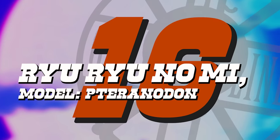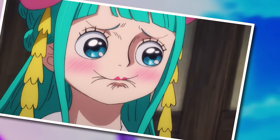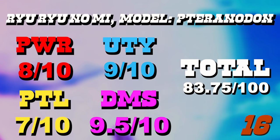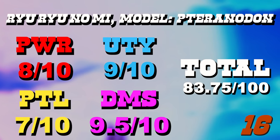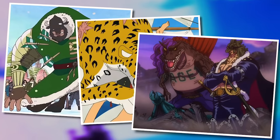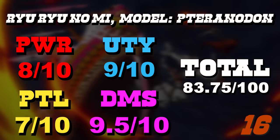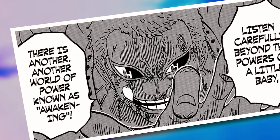Number 16 is the Ryu Ryu no Mi Model Pteranodon — one that really surprised me. A lot has to do with the fact that this fruit grants its user natural flight; any fruit granting natural flight was immediately given at least a score of nine for utility, because flight is one of those truly life-changing abilities. As an ancient Zoan, we're also at the top of the pecking order for raw physical strength. This fruit also scores pretty highly for detriments because there aren't that many, other than drawing a lot of attention to yourself by being a flying dinosaur.